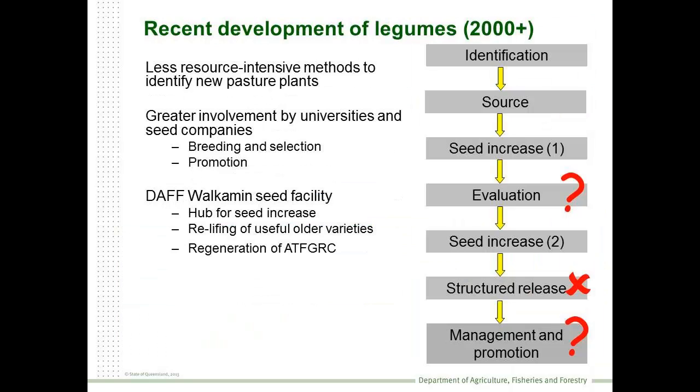So how do we handle it today? We're dealing in a situation where we are resource poor, and we've had to try to maintain momentum in developing legumes and grasses over the last 10 or so years. We've seen greater involvement by universities and seed companies in identifying and developing new plants. And the North Queensland Government Seed Production Facility has continued to act as a hub, providing seed for plant evaluation programs and commercial adoption. We've also been relifting some of our older varieties.